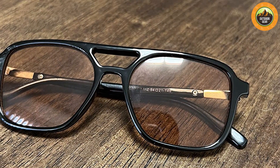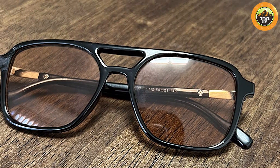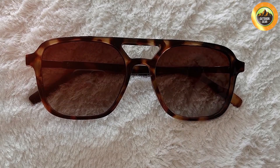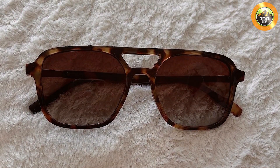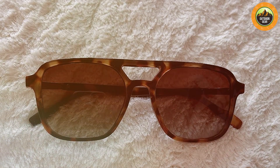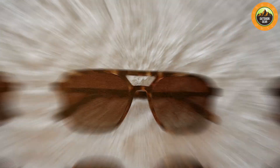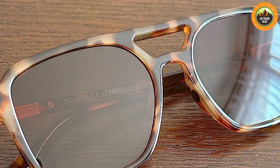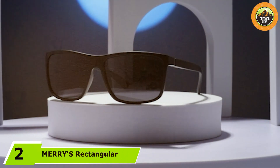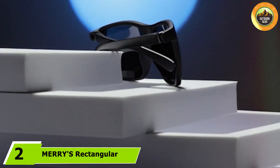The retro aviator style adds a touch of sophistication, making them a versatile accessory for both casual and formal outfits. In terms of usability, the SOJOS aviators are easy to maintain — the lenses are coated to resist scratches and the frame is designed to be sturdy yet flexible. This ensures the sunglasses can withstand daily wear and tear, and the classic design means they won't go out of style, making them a smart investment.